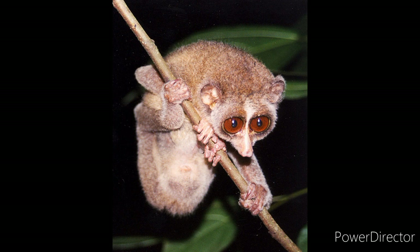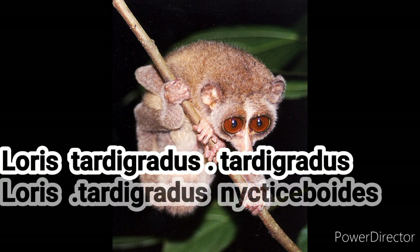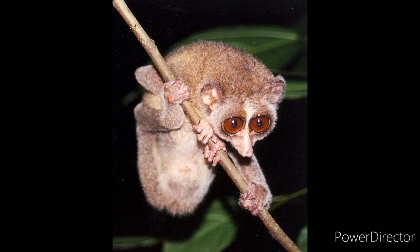This picture shows the Red Slender Loris. There are two different varieties of Red Slender Loris. Loris tardigradus tardigradus lives in the dry zone of Sri Lanka, and Loris tardigradus nycticeboides lives in Horton Plains of Sri Lanka.